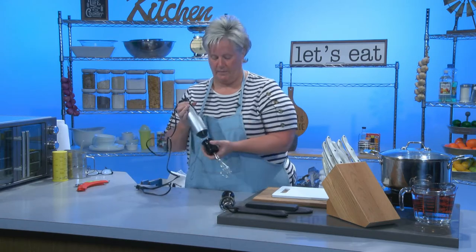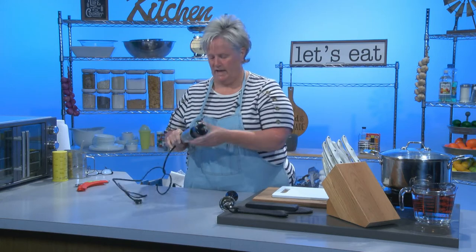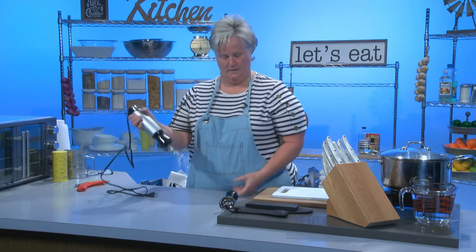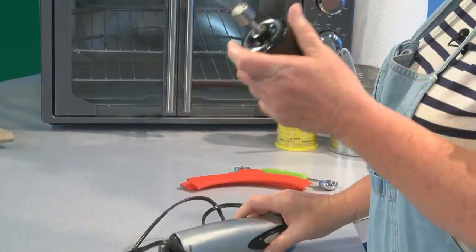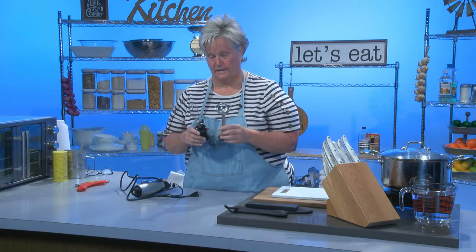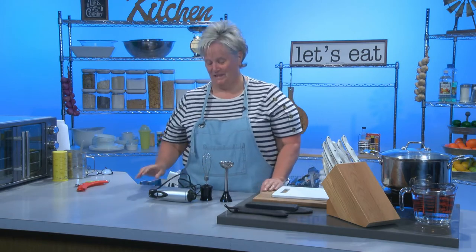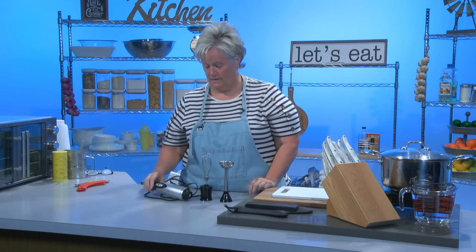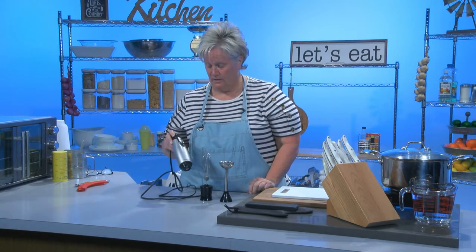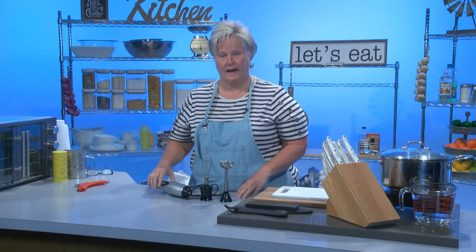If you need to whip up scrambled eggs, you put on the whisk attachment and push the button to whisk them right up. I wouldn't advise putting either of these attachments in the dishwasher — I would hand wash these. I keep this little immersion blender in that drawer between my oven and my stove. I'd say it's a device I probably use once or twice a week. If you can invest in an immersion blender — they're not super expensive — it's something really handy to have in your kitchen.